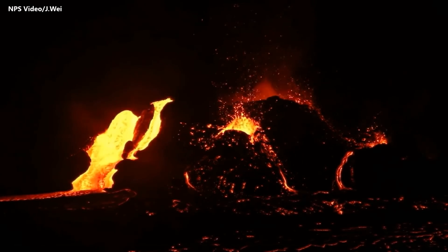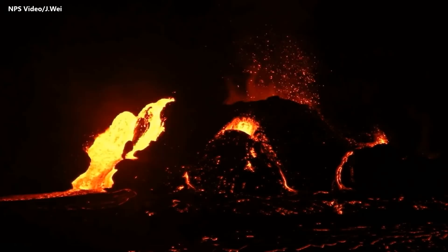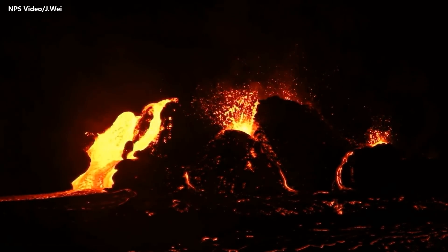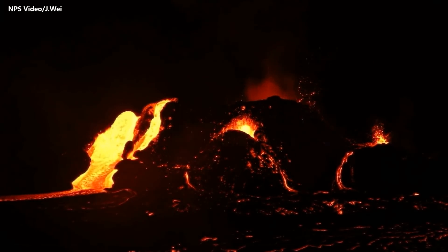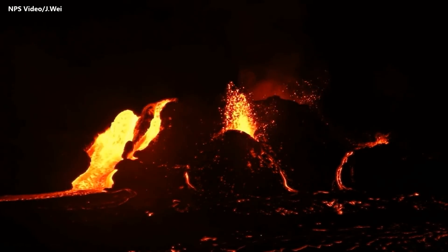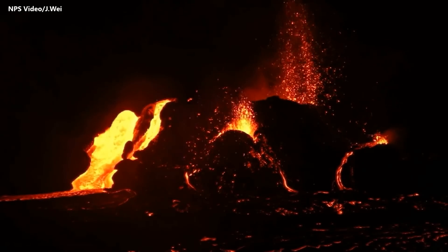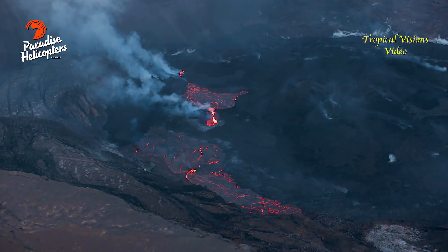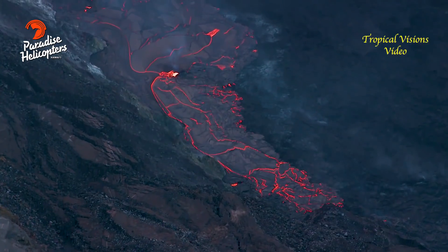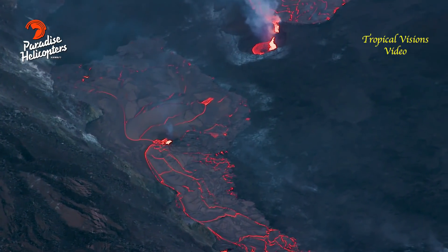Kilauea continues to erupt at its summit within Hawaii Volcanoes National Park, although the nearly five-month-long eruption has been characterized by an on-and-off pattern of lava effusion. In recent weeks, the volcano has been active more often than not. The vigor of the eruption has also appeared to increase in recent days, with numerous and sustained ooze-outs along the margins and interior seams of the crater floor.